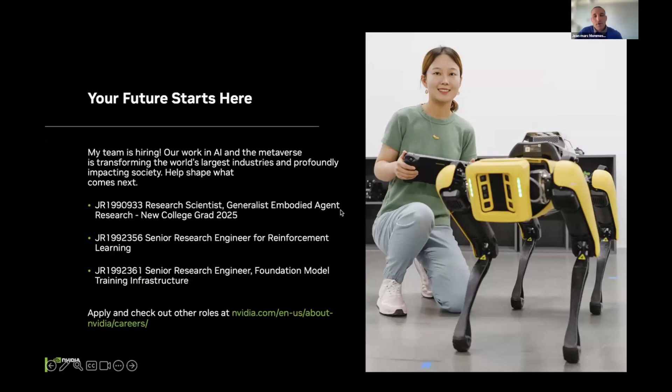Finally, our team is actively hiring for research scientists, engineers, and internship roles — feel free to check the website for more information. And as a closing note, Groot runs on a very small footprint like a Jetson, so you don't need a DGX to run inference. It's pretty nice.